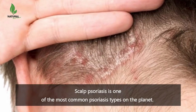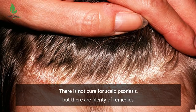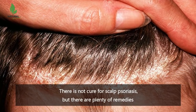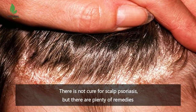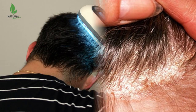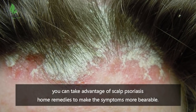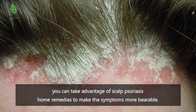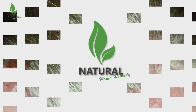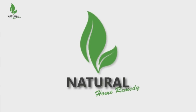Scalp psoriasis is one of the most common psoriasis types on the planet. There is no cure for scalp psoriasis, but there are plenty of remedies that can alleviate the symptoms and improve the life quality of the patients. If you are not comfortable with using topical treatments or UV light therapy, you can take advantage of scalp psoriasis home remedies to make the symptoms more bearable. Here are scalp psoriasis home remedies and how to cure psoriasis fast.